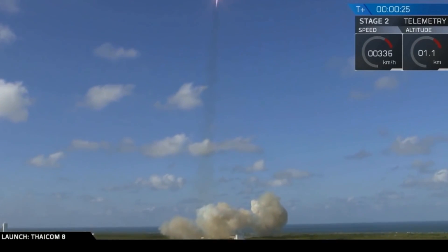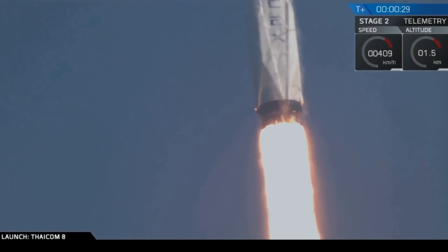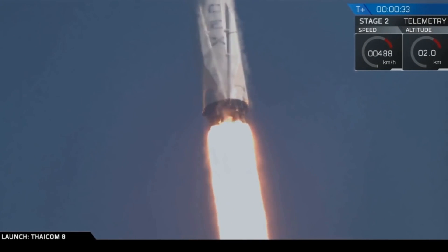Cooling the liquid oxygen to negative 207 degrees increases density by about 8% compared to liquid oxygen stored just below its boiling point at negative 183 degrees centigrade.